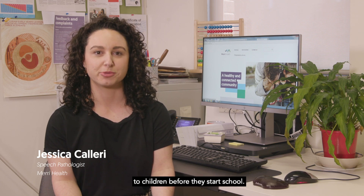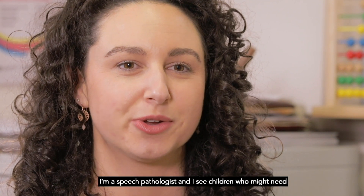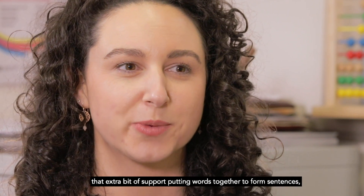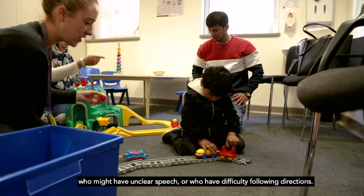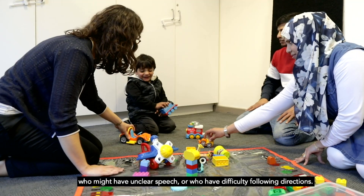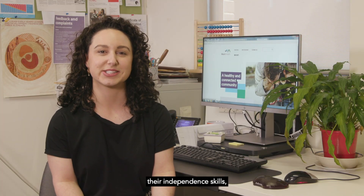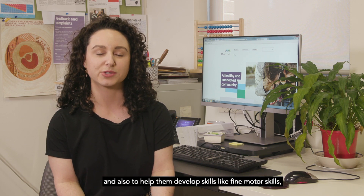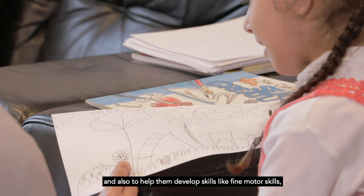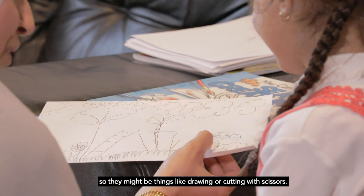There are a number of different services that can provide assessment and therapy to children before they start school. I'm a speech pathologist and I see children who might need that extra bit of support putting words together to form sentences, who might have unclear speech or who have difficulty following directions. An occupational therapist sees children to help them develop their independent skills, things like dressing themselves or toileting by themselves, and also to help them develop fine motor skills like drawing or cutting with scissors.